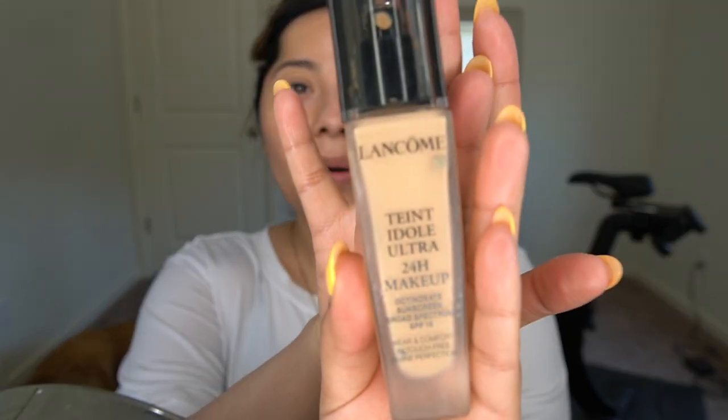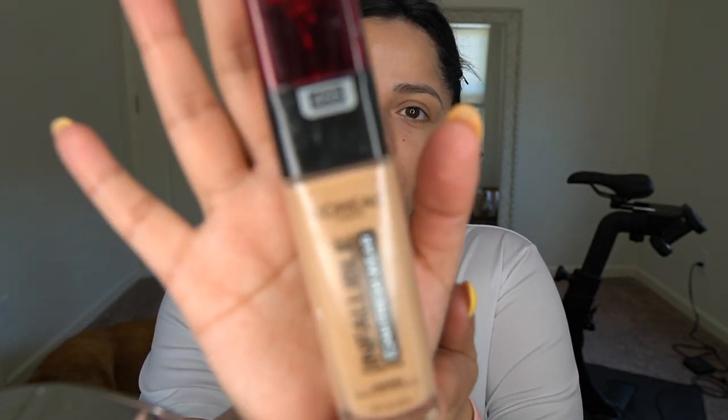For foundation, I do wear foundation when I fly. Some people wear CC cream, some wear nothing — I never advise wearing nothing because we work in a very public place and I think it's nice to look nice. I love something with a natural finish; I don't like anything too matte. My two recommendations while flying are the L'Oreal Infallible 24-Hour Fresh Wear and the Lancome Teint Idole Ultra 24-Hour Makeup. I'm shade 455 in the L'Oreal and 270 Bisque Warm in the Lancome.